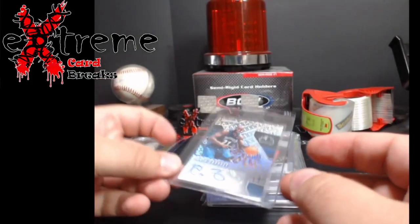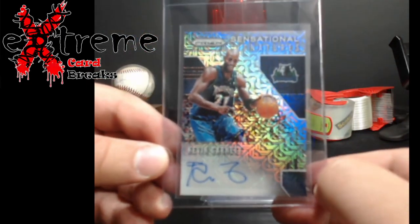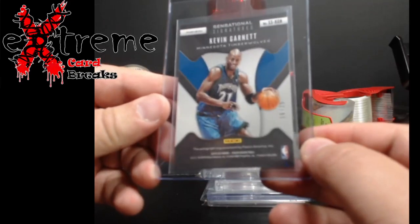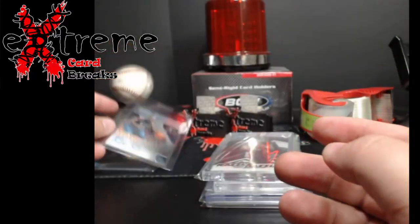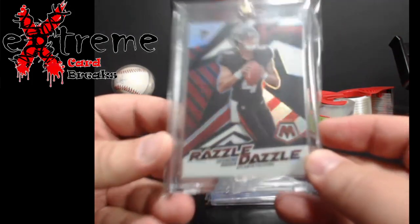Up next, Kevin Garnett — this is the Mojo. Good old KG. It's focusing and looking pretty good overall. It's numbered out of 25. A lot of people are always looking for this guy's autograph at the shows, but I decided I'm gonna grade it before I put it out.